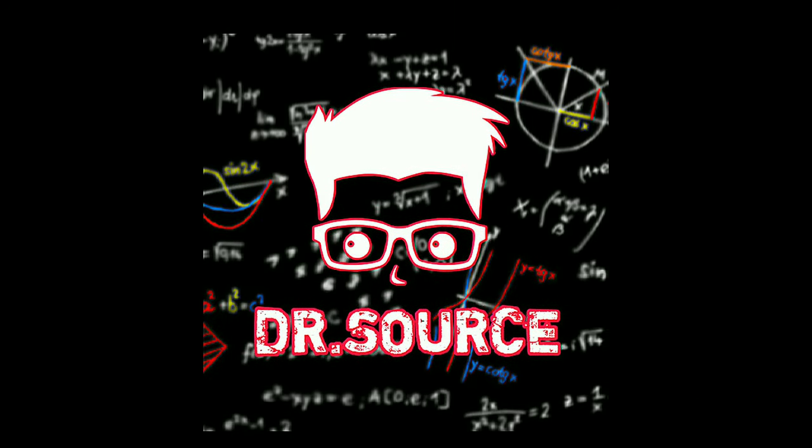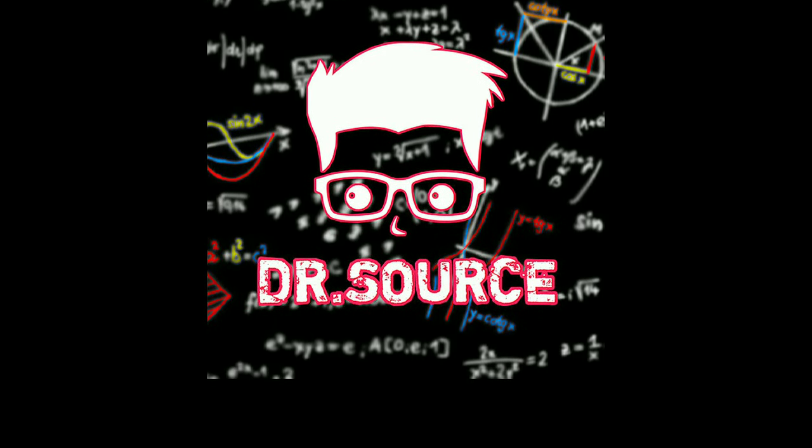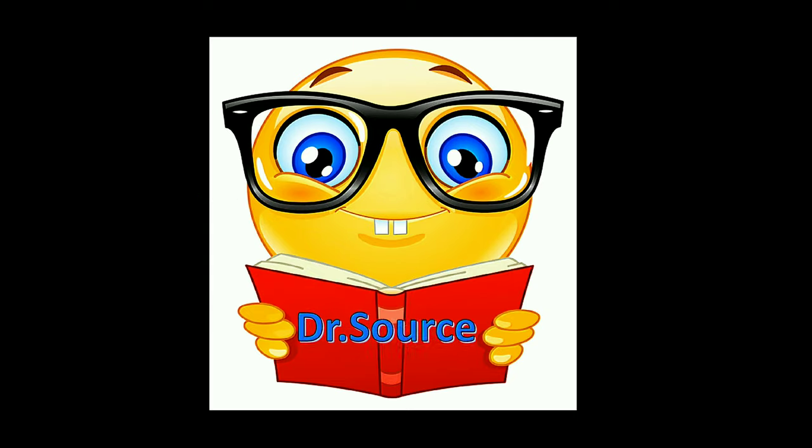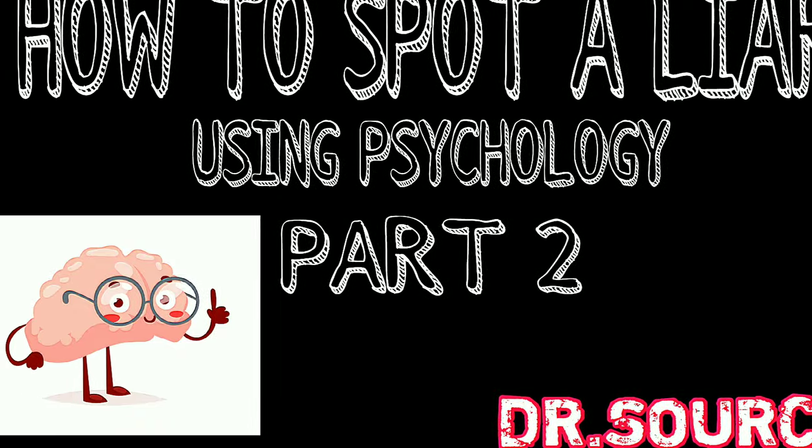Hello everyone, this is Dr. Sauce here to give you a lot of info on one more topic to make our channel highly useful and entertaining. As per the request from one of our valuable subscribers in the comment section, I'm making a part 2 video of how to spot a liar using psychology.